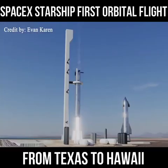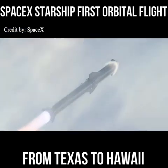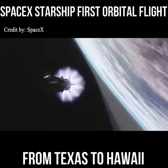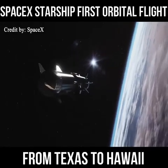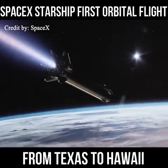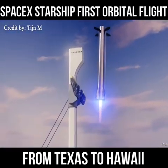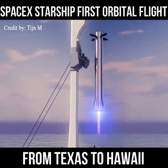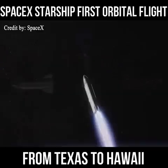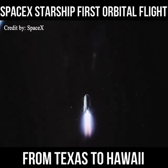SpaceX is developing the Starship as a fully reusable launch and space transportation system capable of ferrying more than 100 metric tons of cargo into low Earth orbit — more than any other rocket in the world. During an orbital launch attempt, a reusable Super Heavy first-stage booster will detach from the Starship and return to Earth for a vertical landing. Eventually, SpaceX wants to use catcher arms on the launch tower to capture the descending first stage, making it easier to configure and refuel for another mission. The Starship will continue into orbit, deploy its payloads or travel to its deep-space destination, and finally return to Earth to be flown again.